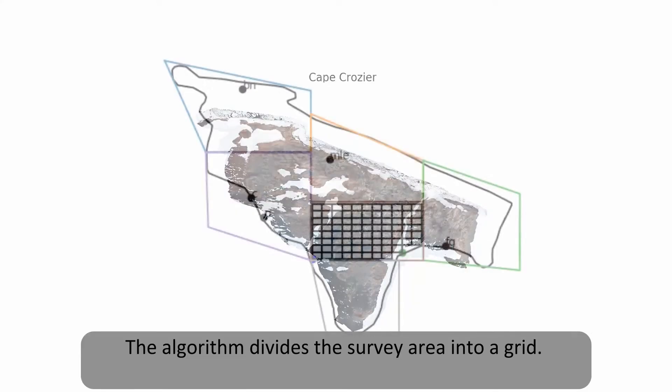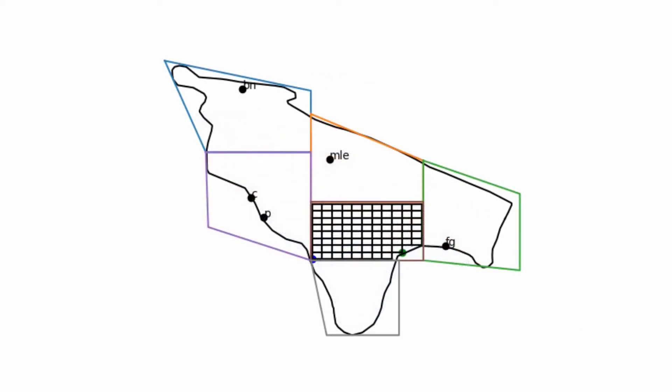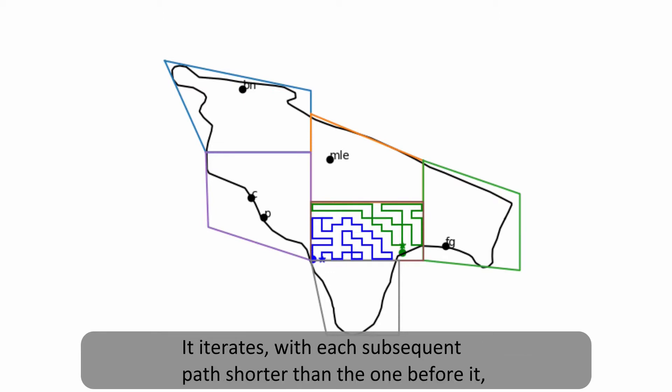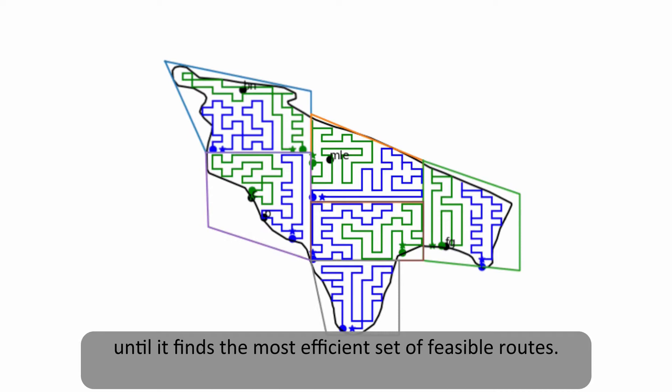The algorithm divides the survey area into a grid. It then finds a set of paths that move through each grid point at least once. It iterates with each subsequent path shorter than the one before it, until it finds the most efficient set of feasible routes.